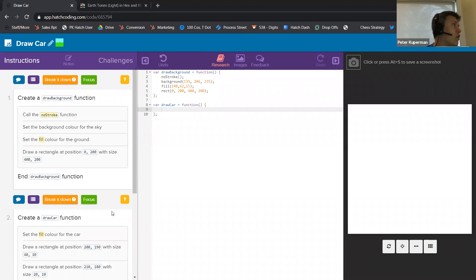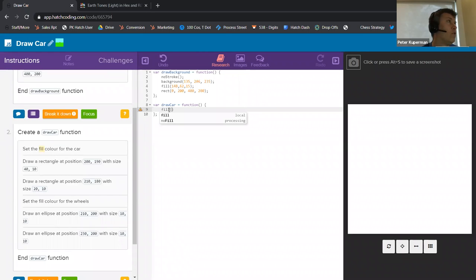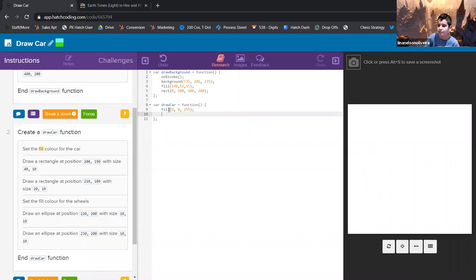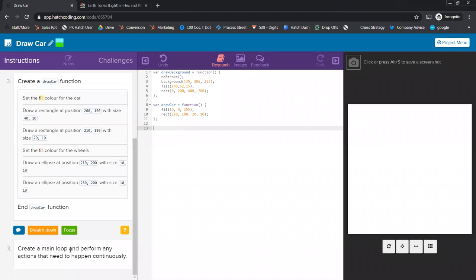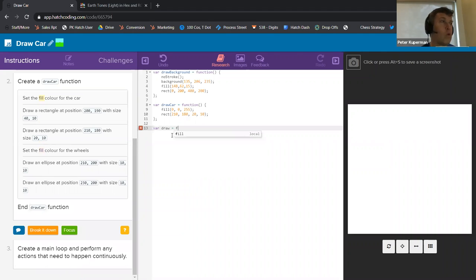The next component is to draw a car on the ground. We're going to pick the fill color for the car. Ethan, pick a color for a car. Blue — okay, so we're going to go red, green, blue. Then we're going to start drawing this car, which is a rectangle at 210, 180 — kind of the center of the screen — size 20, 10. The very last component says create a main loop and perform any actions that need to happen continuously. That sounds like a draw function.